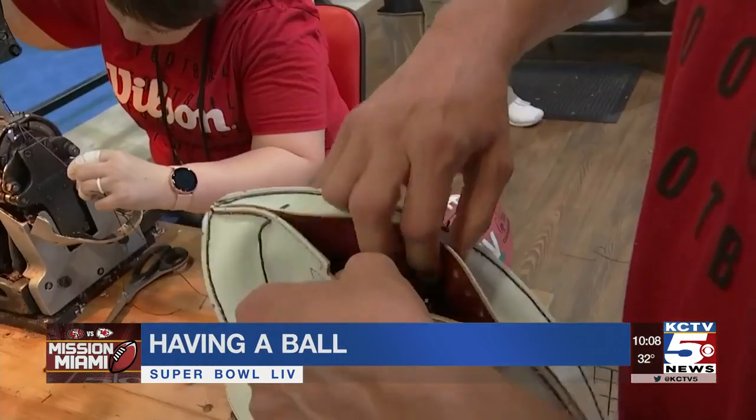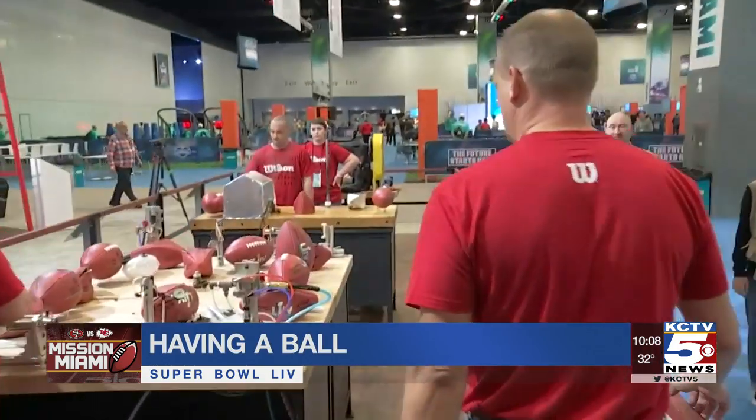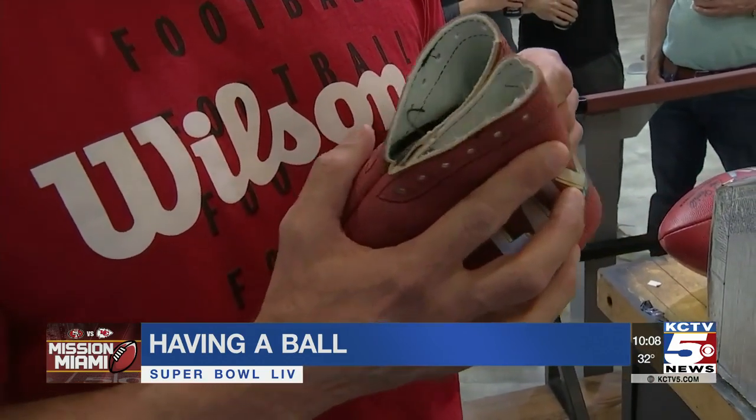They start as scraps of leather — sewn, molded, stitched, and polished. After making thousands of Wilson footballs, Andy Wendling can never watch a game the same way again.